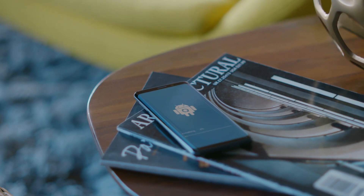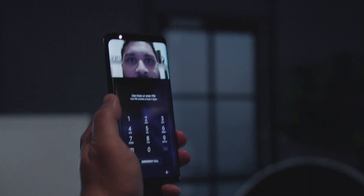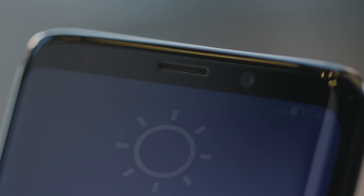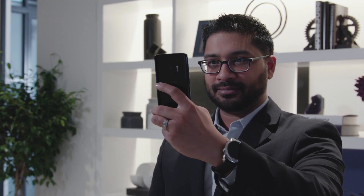With Galaxy S9, we've enhanced the biometric capabilities. Intelligent scan is a way for the device to automatically detect the conditions and determine which biometric capability — iris scan or facial recognition — is the best to work in that environment. Iris scanning is still the highest level of biometric from a security perspective.